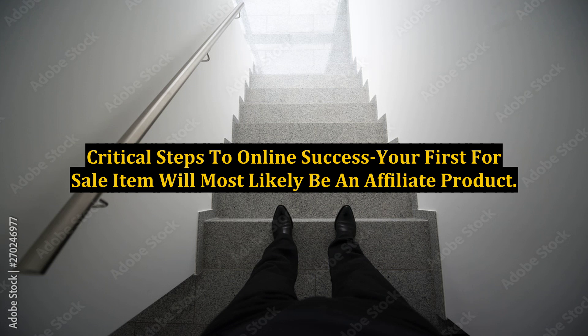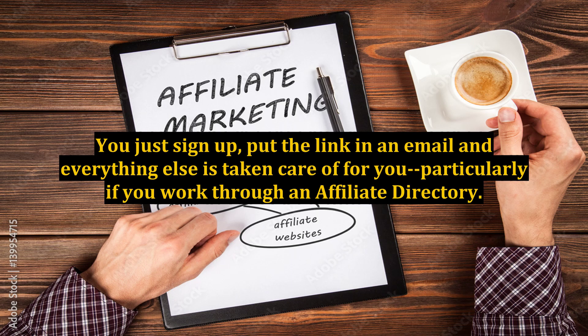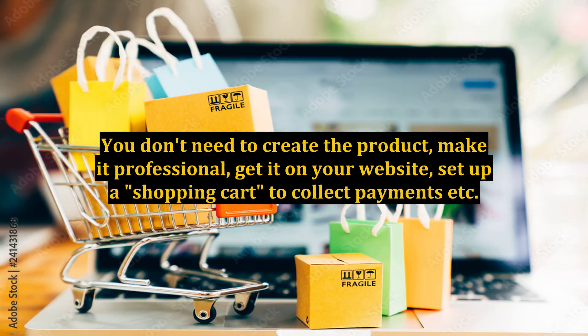Critical steps to online success: your first for-sale item will most likely be an affiliate product. It's easiest to start your online campaign with an affiliate product. You just sign up, put the link in an email, and everything else is taken care of for you, particularly if you work through an affiliate directory. You don't need to create the product, make it professional, get it on your website, or set up a shopping cart to collect payments.